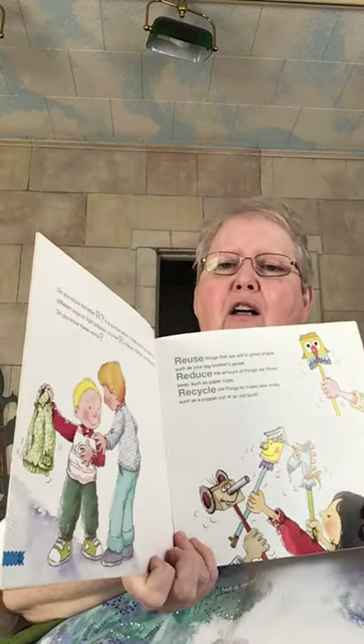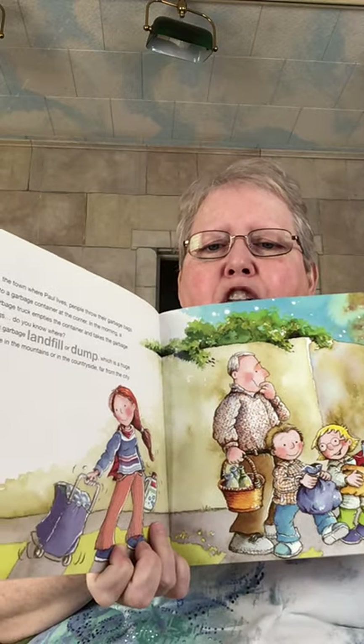Reuse things that are still in good shape, such as your big brother's jacket. Reduce the amount of things we throw away, such as paper cups. Recycle old things to make new ones, such as a puppet out of an old sock. In the town where Paul lives, people throw their garbage bags into a garbage container at the corner. In the morning, a garbage truck empties the container and takes the garbage bags. They're taking their trash out.